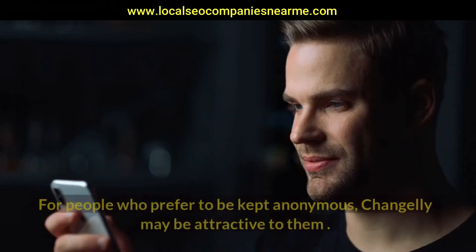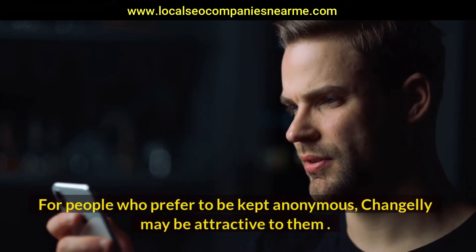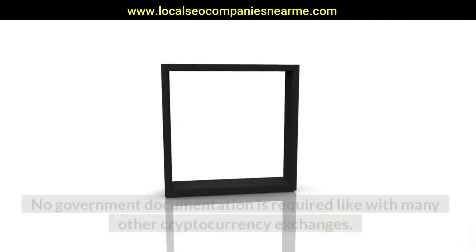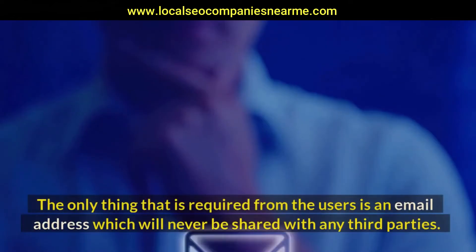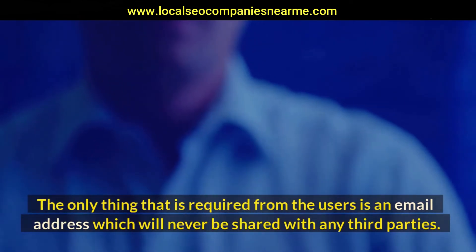Changelly Privacy. For people who prefer to remain anonymous, Changelly may be attractive to them as they do not require any verification to use the exchange. No government documentation is required, unlike many other cryptocurrency exchanges. The only thing required from users is an email address, which will never be shared with any third parties.